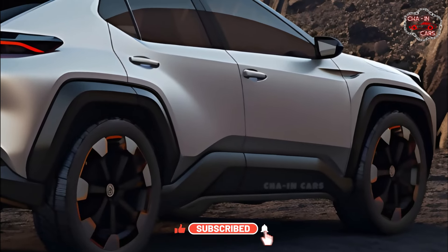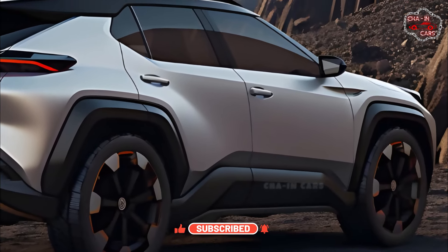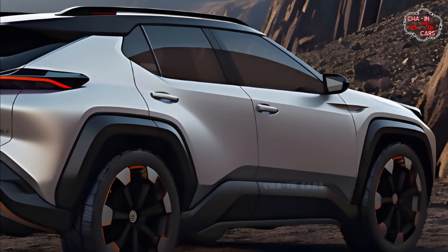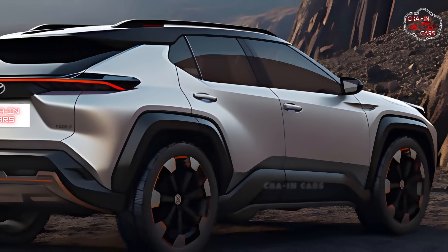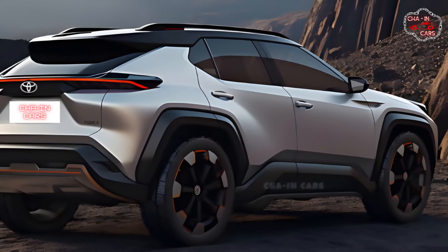Pricing for the 2025 Toyota RAV4 Hybrid will vary by trim level and additional features, and it will be available at dealerships nationwide in October or November. Pricing will possibly resemble the prior model.